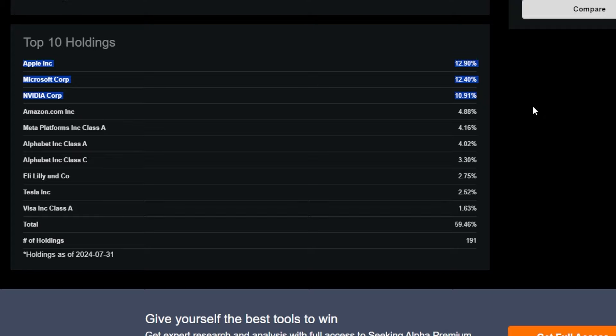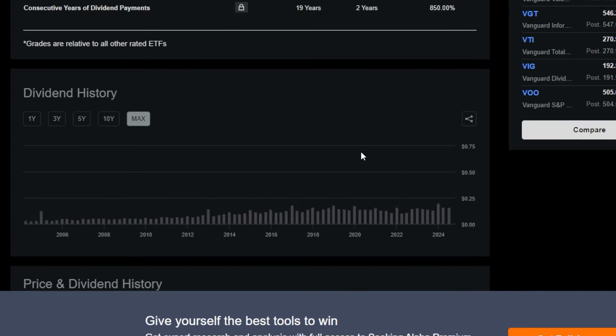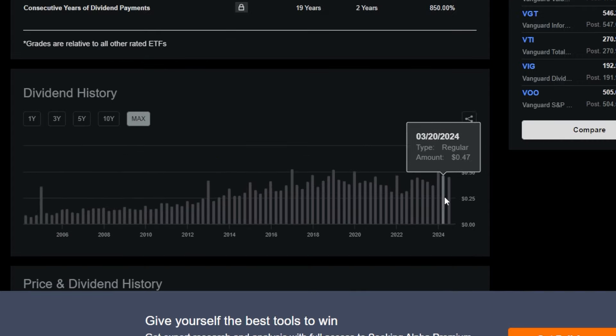Even though VUG is heavily weighted in Apple, Microsoft, and Nvidia — each over 10% of the ETF — there are 191 different holdings in total, giving you exposure to a ton of growth names across the market. Other top holdings include Amazon, Meta, Alphabet, Eli Lilly, Tesla, and Visa. If broad exposure to the nation's largest growth stocks is what you're after, VUG definitely delivers.